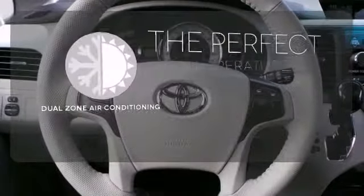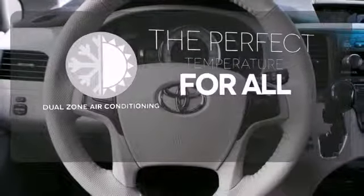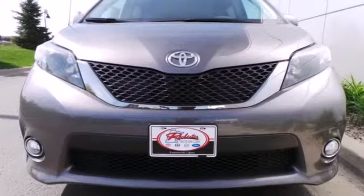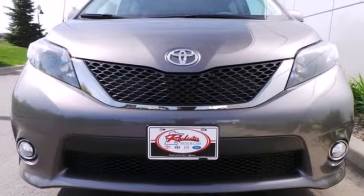Too hot or too cold? Not anymore with the dual zone air conditioning. This Sienna is your family's home away from home.